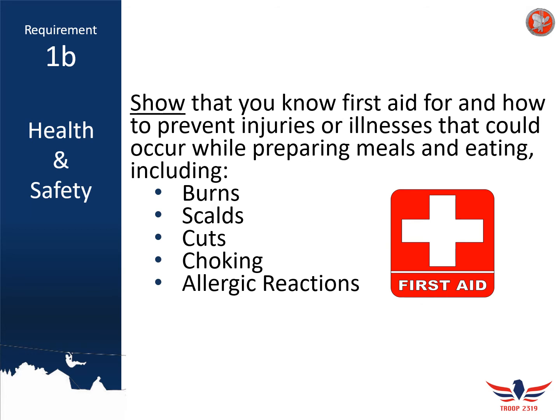For cuts — which are going to be pretty common when you're working on the Cooking Merit Badge — the main first aid is to make sure you clean out the cut with soap and water to prevent any bacteria. Then, depending on how severe the cut is, you might just need some Neosporin and a Band-Aid, or if it's more severe, you might need butterfly strips to help hold the cut together to heal properly.